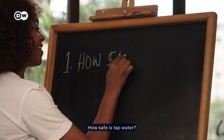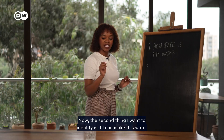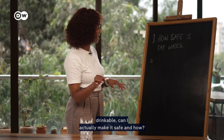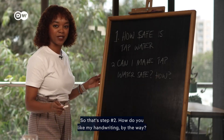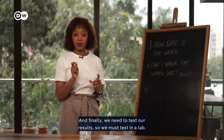Today I want to do three things: first, find out how safe tap water is; second, identify if I can make this water drinkable — can I actually make it safe, and how; and finally, we need to test our results. We must test in a lab.